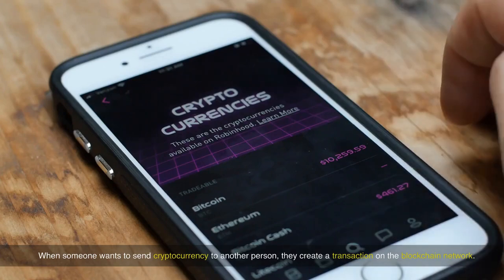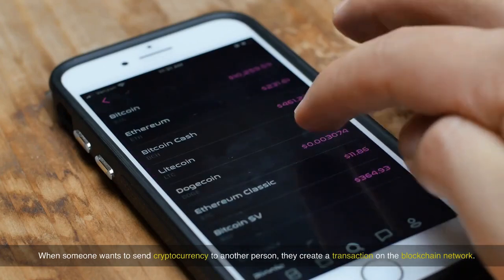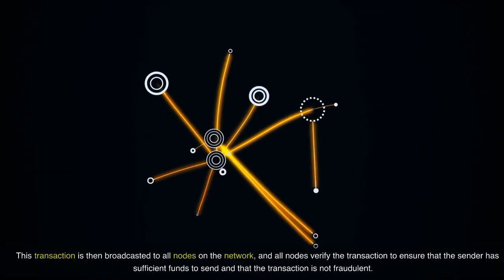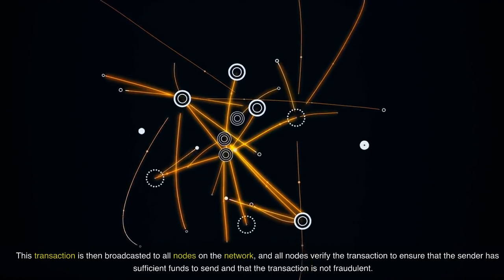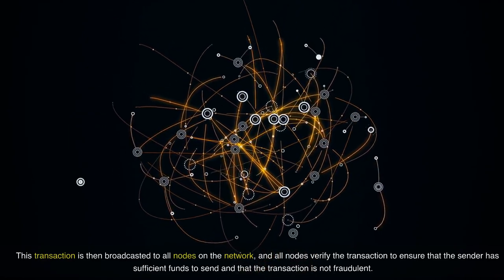When someone wants to send cryptocurrency to another person, they create a transaction on the blockchain network. This transaction is then broadcasted to all nodes on the network, and all nodes verify the transaction to ensure that the sender has sufficient funds and that the transaction is not fraudulent.